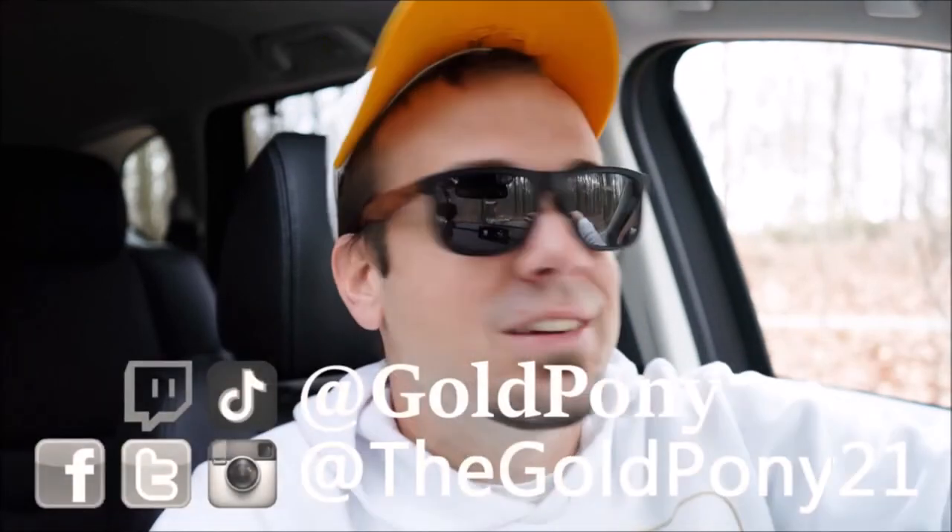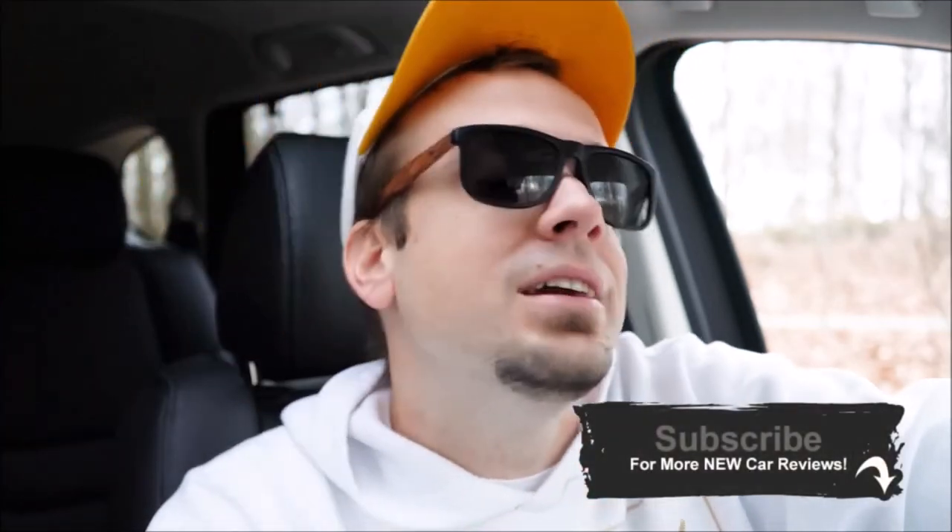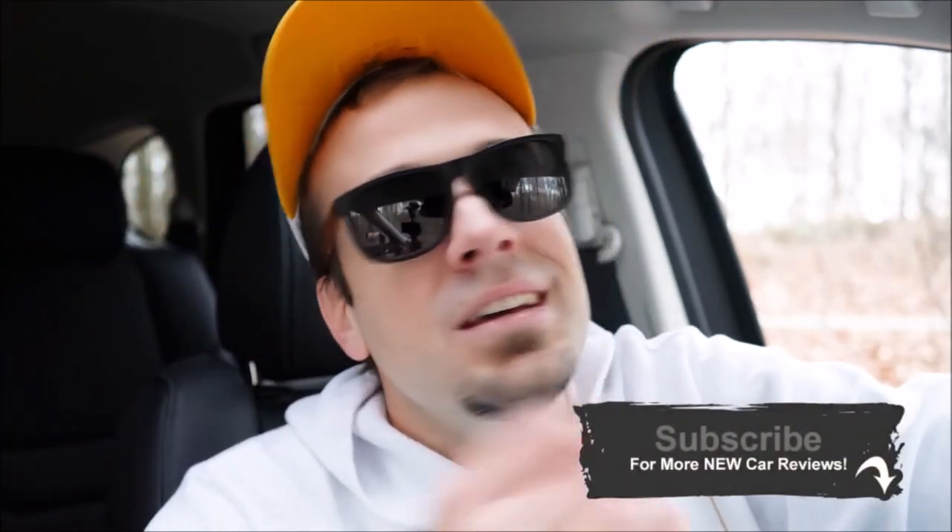That's about it for this one, you guys. Thank you so much for watching. Feel free to follow me on social media — the links are at the bottom of the screen. If you like the video, hit subscribe and the bell notification button. I appreciate you guys watching more than you know, and I will see you all in the next video. Stay gold.